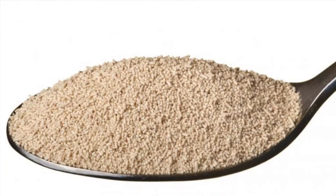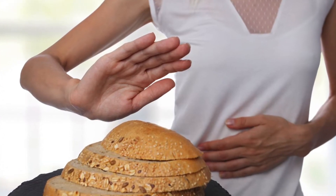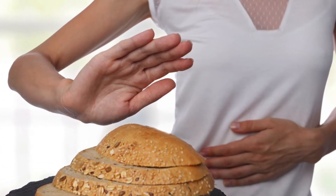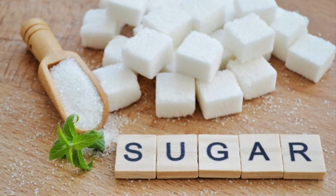Next, autolyzed yeast extract. It's perfectly healthy, but should be avoided by those with gluten intolerance. For the rest of us, it's an excellent source of vitamin B. Next, sugar — there is a very, very small amount of sugar in goldfish.